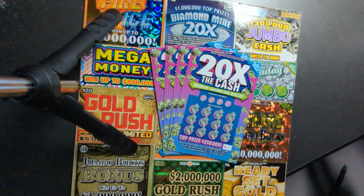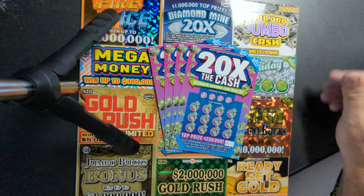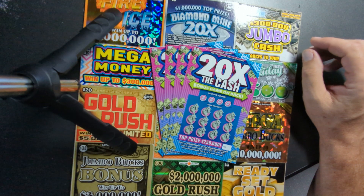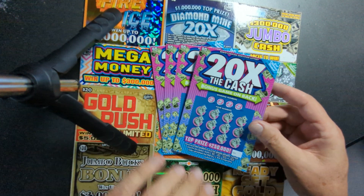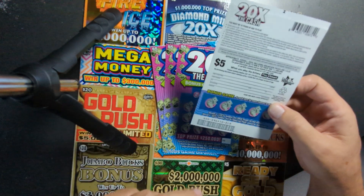Hey YouTube, welcome to the Truck and Treasures channel. We got scratch-off videos for you from all over the Southeast. These are the North Carolina 20x the Cash tickets. I like this game — I had a nice little boom on this the other day. If you haven't seen that video, go back and check it out on my channel.